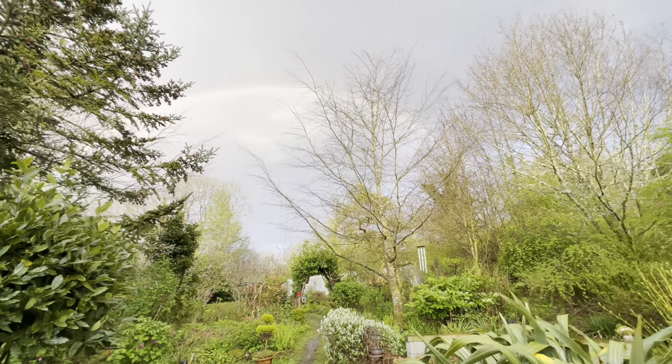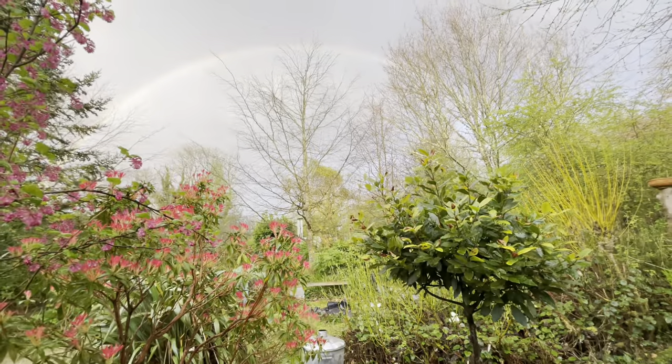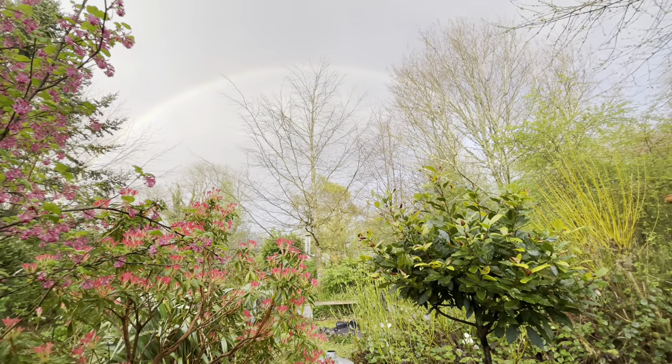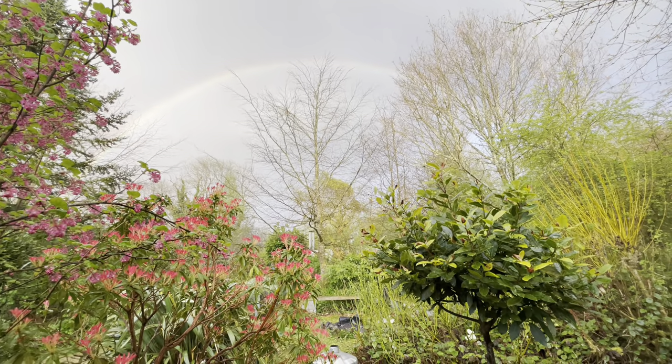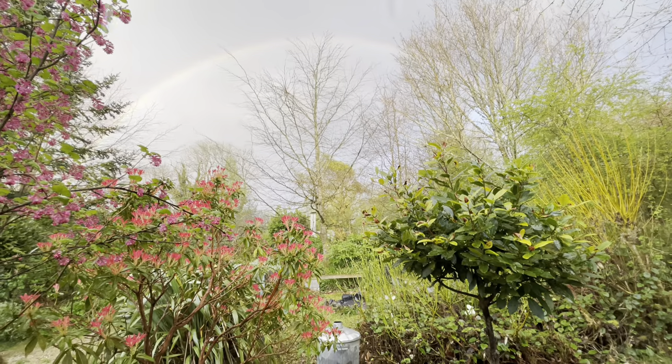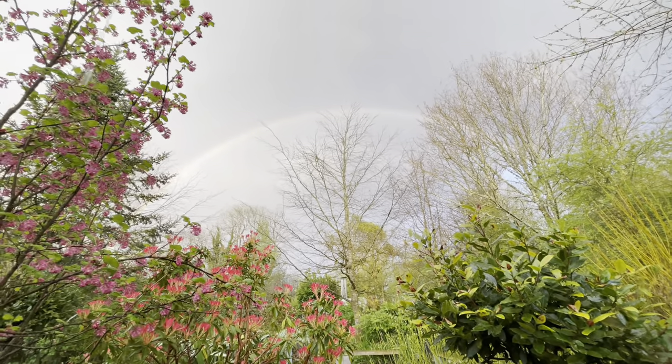It's a beautiful Sunday morning and you're very welcome to Beeltona Cottage here in the west of Ireland. Look at this wonderful rainbow! Isn't it fabulous? Mixed weather — April of course. Remember the old saying: March winds and April showers bring forth May flowers.